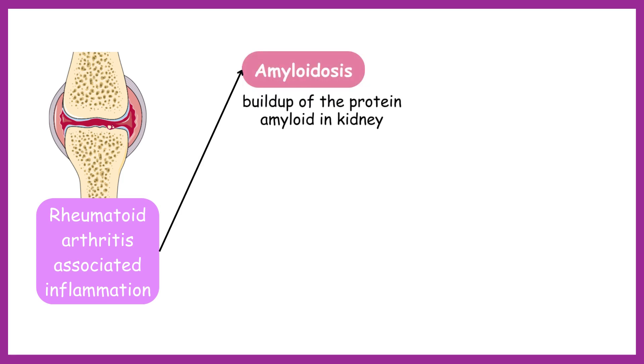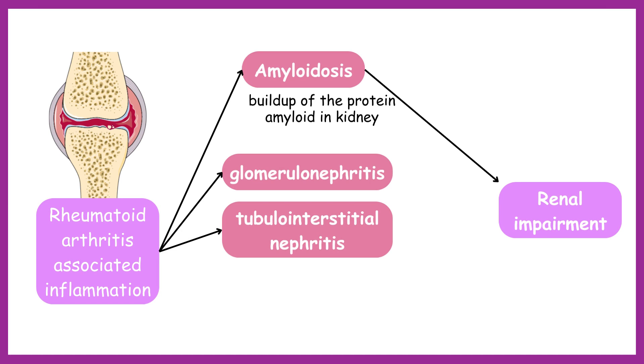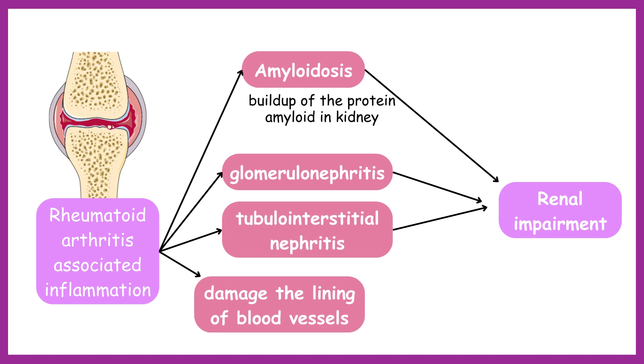Amyloidosis is a buildup of the protein amyloid in the kidneys, which can lead to reduced kidney function. Rheumatoid arthritis-related inflammation can cause glomerulonephritis and tubulointerstitial nephritis, resulting in kidney dysfunction. Chronic inflammation can damage the lining of blood vessels and cause plaque buildup, which can occur in blood vessels throughout the body, including the kidneys.